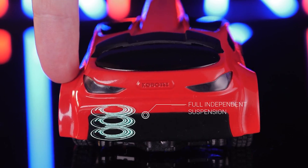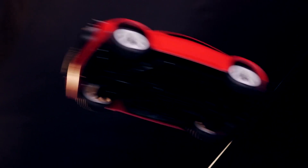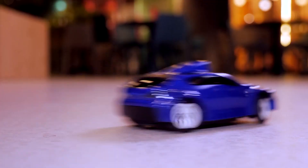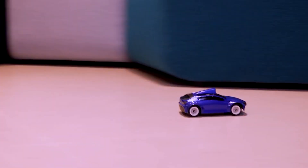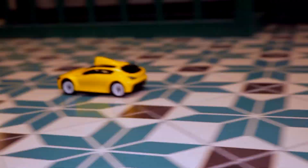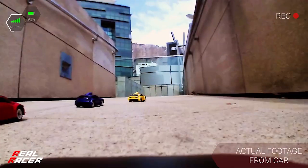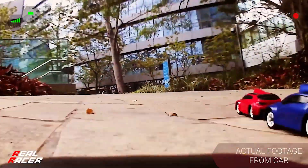View your house from a whole other perspective. Capture every turn, jump, flip, and win with the high-definition 720p FPV camera using your smartphone. With four-wheel drive and fully independent suspension, don't hesitate to race on even the gnarliest of racetracks — from carpet to marble, you can confidently own the race. Our vision for the Real Racer is to create a fun quality product that not only takes us back to childhood, but also allows us to experience the world from an entirely new perspective.